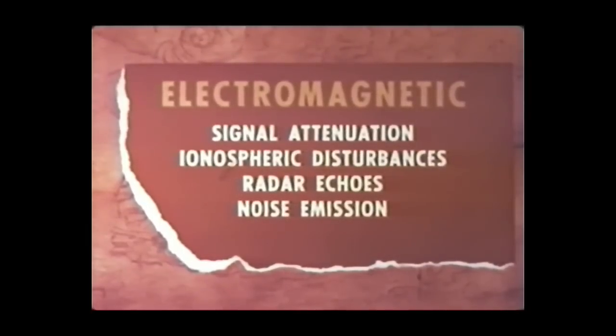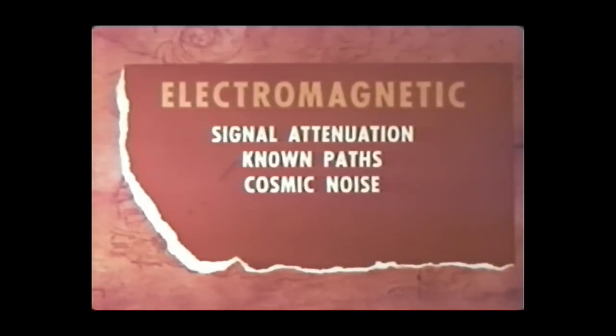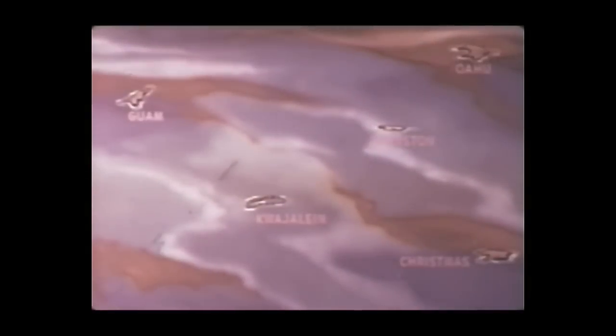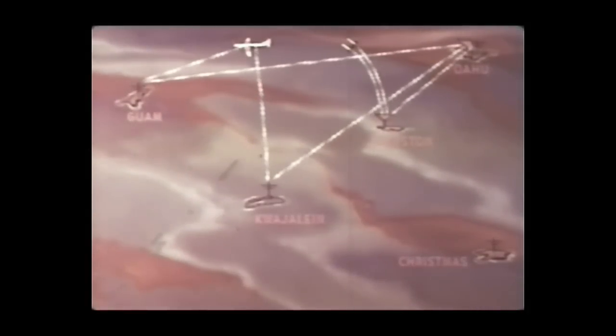In probing the attenuation of electromagnetic signals, two distinct types of measurements were made. The first was over known propagation paths for frequencies ranging from 9 to 450 megacycles. The second type was the attenuation of cosmic noise. HF transmitters were located on Oahu, Kwajalein, Guam, and Christmas Island. VHF and UHF transmitters were in rockets fired above the burst. Receivers located on Johnston Island monitored transmissions from the rockets as well as from Oahu. Receivers on Oahu and in an aircraft monitored the transmissions from Kwajalein, Guam, and Christmas Island.